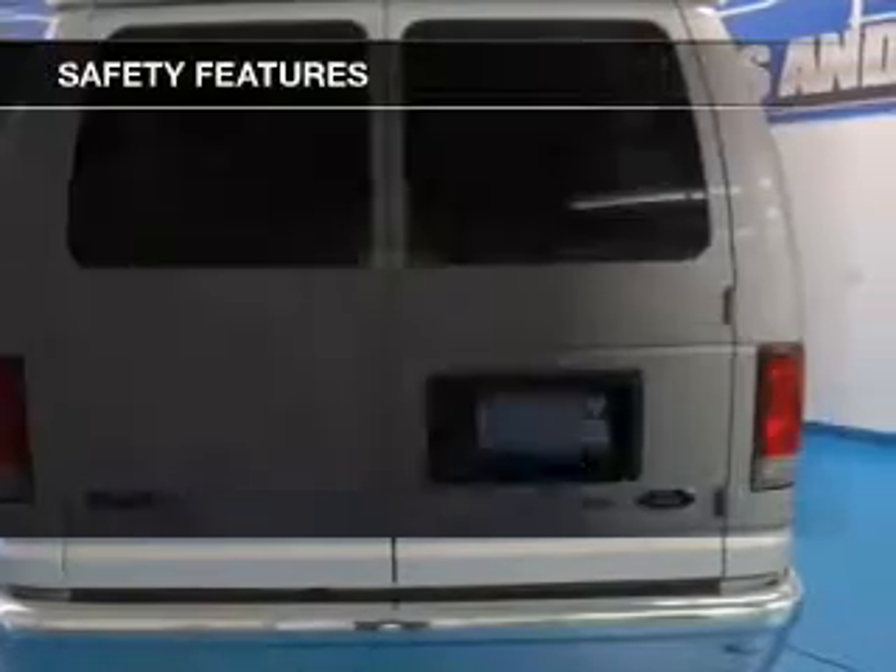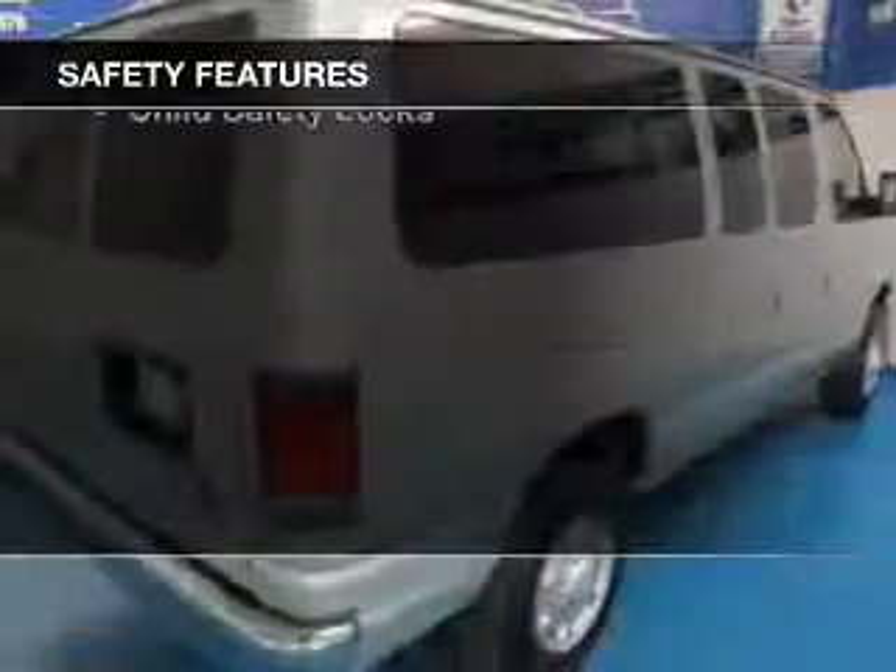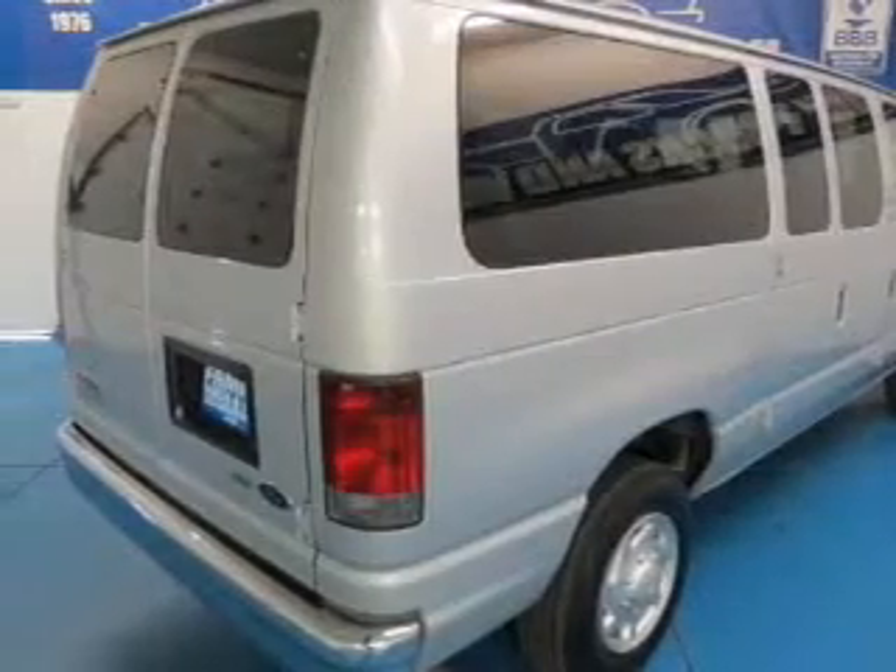Power windows. Safety was made a priority with these features: traction control, stability control, a passenger airbag, low tire pressure warning, front ventilated disc brakes, anti-lock brakes, and child safety locks.